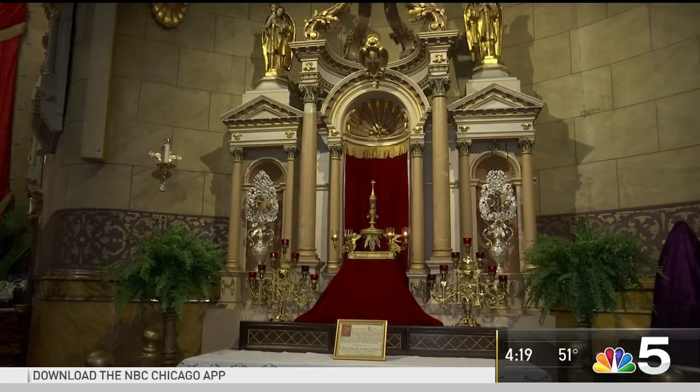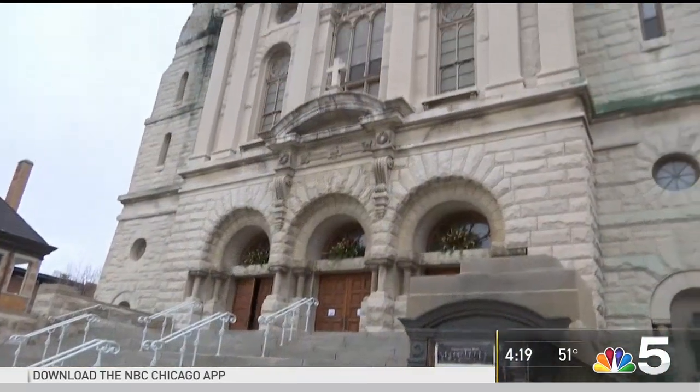Reporting from River West, Sabrina Santucci, NBC5 News. The relic is on display until 5 tonight — you don't have much time. It's at St. John Canchus Church, located at the intersection of Chicago, Milwaukee, and Ogden.